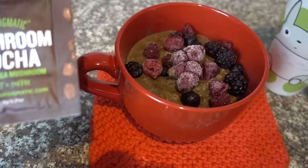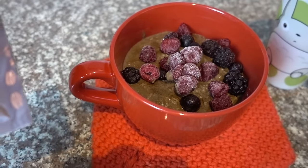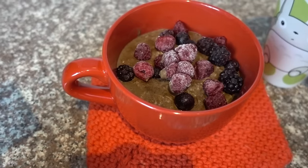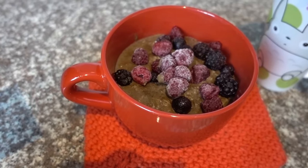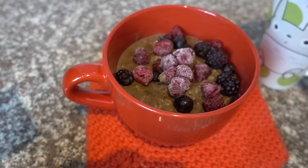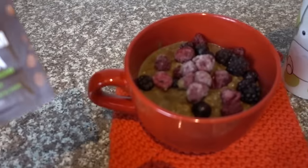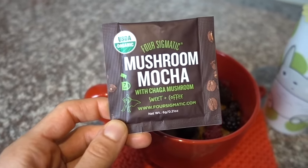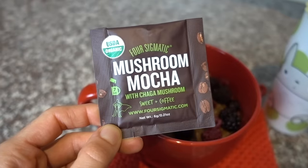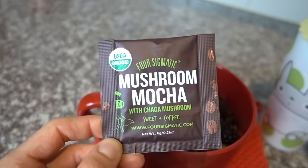This morning I am having my cacao cauliflower oats topped with frozen berries. As per usual, I use regular cauliflower florets from a whole head of cauliflower, roughly chopped up and thrown into the cooker. I'm using Four Sigmatic's mushroom mocha mix this morning for a little extra caffeine, just to give Totoro a little run for his money.